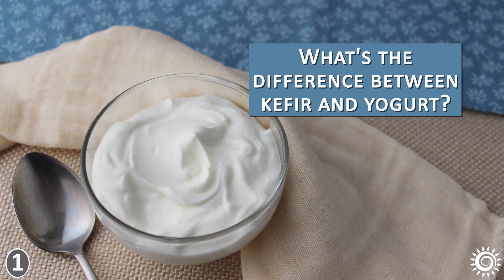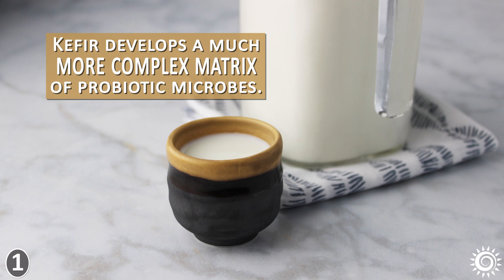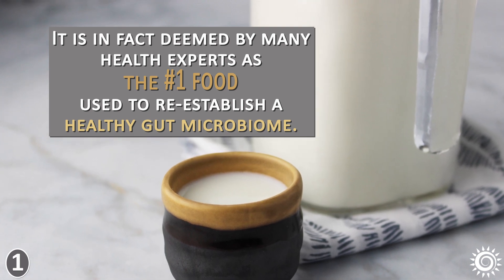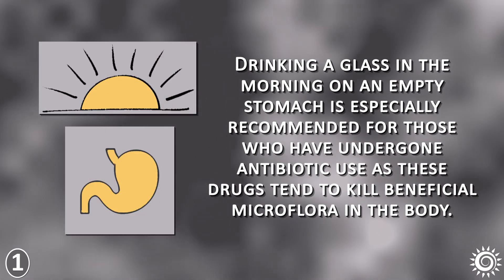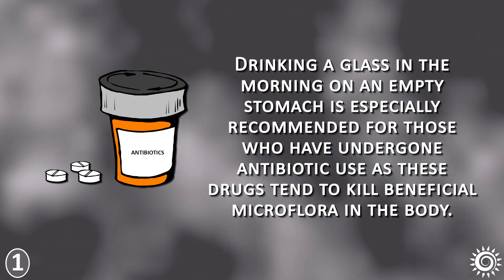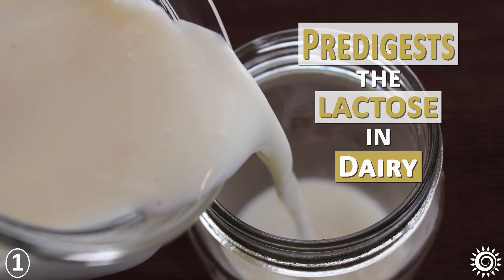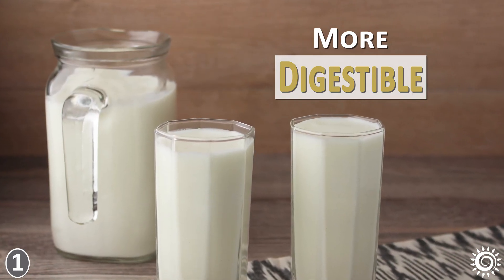What's the difference between kefir and yogurt? Kefir develops a much more complex matrix of probiotic microbes. It is in fact deemed by many health experts as the number one food used to re-establish a healthy gut microbiome. Drinking a glass in the morning on an empty stomach is especially recommended for those who have undergone antibiotic use, as these drugs tend to kill beneficial microflora in the body. Kefir is also a good example of a fermented food that pre-digests the lactose content in dairy, which can make it more digestible for those who are lactose intolerant.